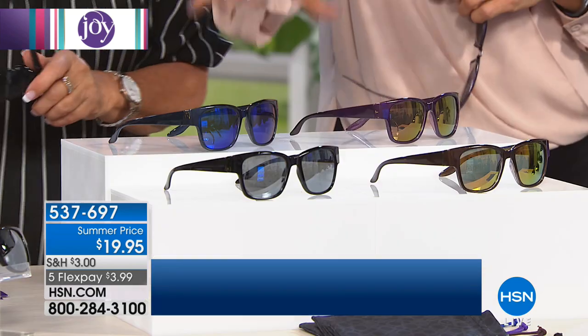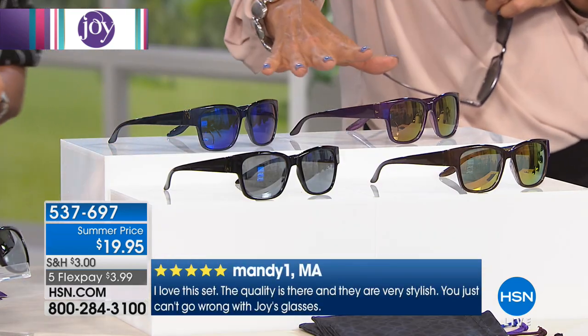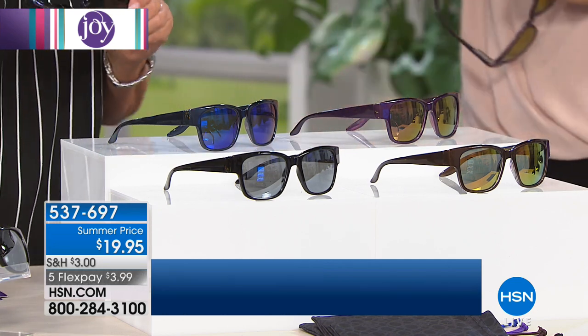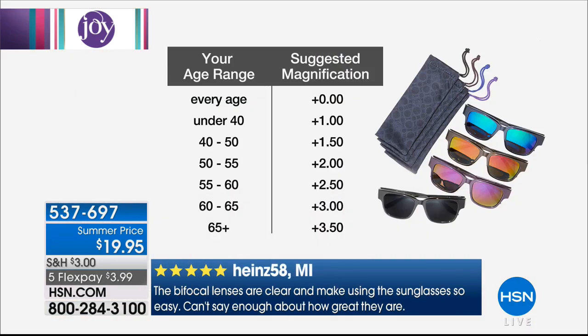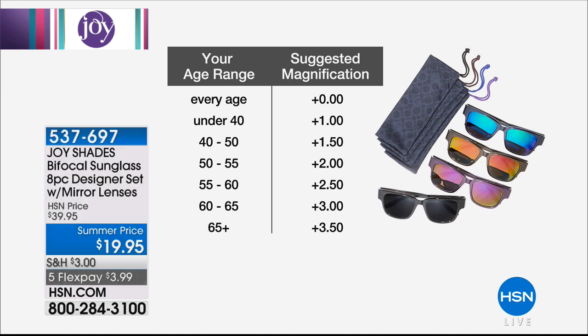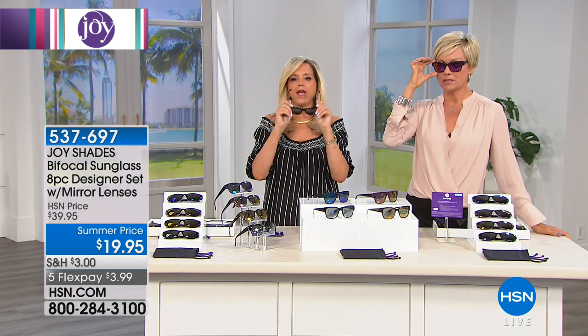Bifocal sunglasses are the best discovery in life, and you don't have to spend $20 — or $200 — a pop. You get the purple with the purple lens, the bronze with the pink-yellow lens, the navy with the green-blue lens, and the black with the silver lens. Pouches for each. Magnification ranges from zero — for the fashion and UV protection with no reading power — all the way to 3.5. Under 40, get plus 1.0. Ages 40-50, plus 1.5. Ages 50-55, plus 2.0. Ages 55-60, plus 2.5. Ages 60-65, plus 3.0. Ages 65 and older, plus 3.5.